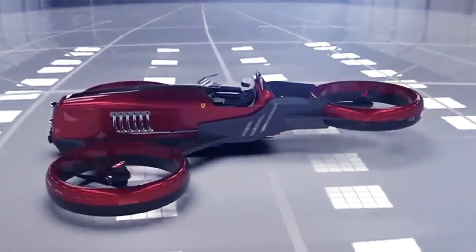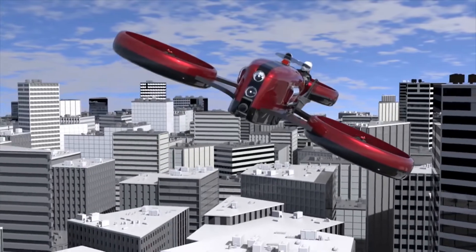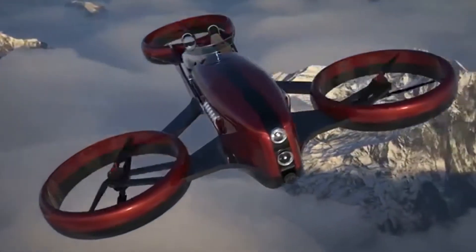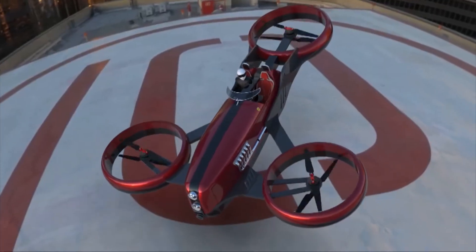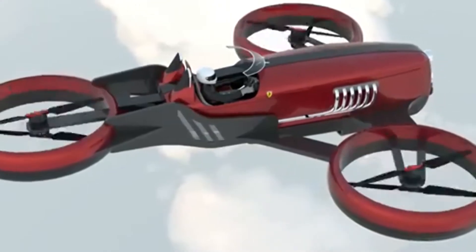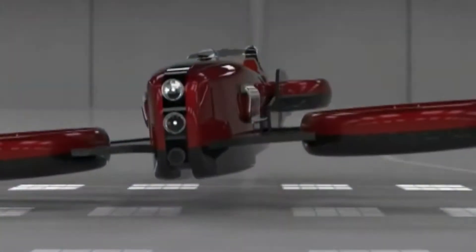While the wheels have been done away with and replaced with three propellers, the rest of the design stays true to its ancestor, including the cockpit, exhaust pipes, and racing stripe. The FD1 comes with three pairs of coaxial electrical propellers powered by a V12 engine juicing three separate battery packs. Lazzarini claims that the entire vehicle is 7.3 meters long and weighs under 1,000 kilograms.